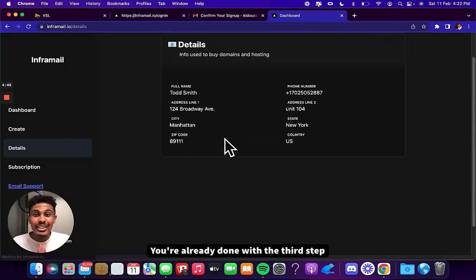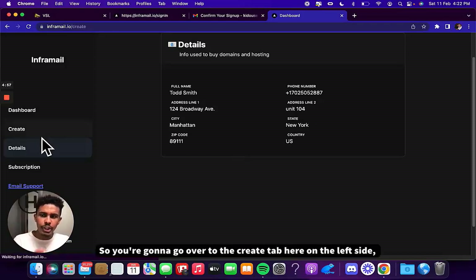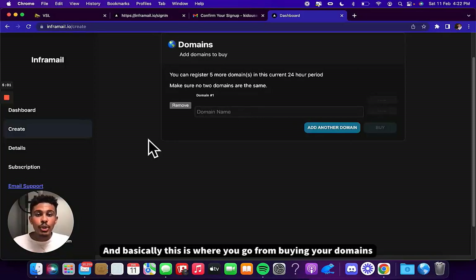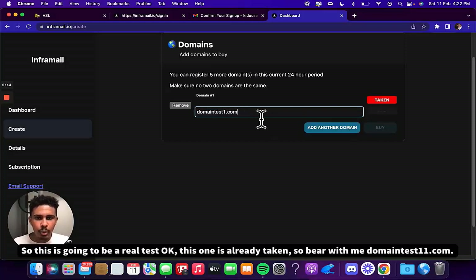The very last step is actually creating the domains — this is what InforMail is all about, this is the automation. You're going to go over to the create tab on the left side. This is where you go from buying your domains, and it registers your domains and adds all the DNS records. We're going to go with domain number one — let's call it domaintest1.com. I'm actually buying these, so this is going to be a real test.